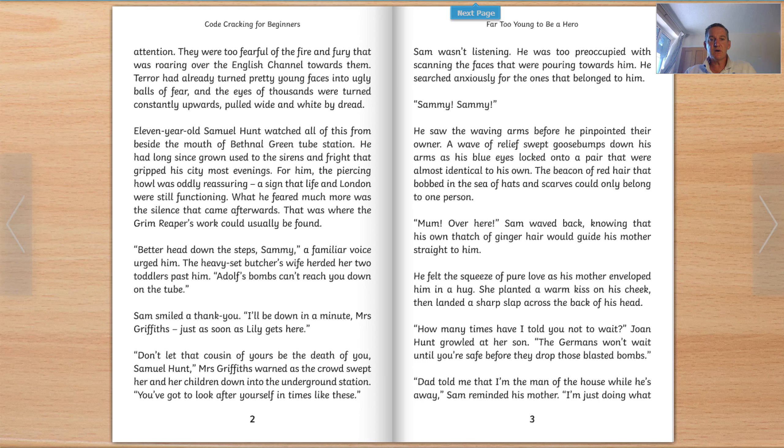Eleven-year-old Samuel Hunt watched all of this from beside the mouth of Bethnal Green Tube Station. He had long since grown used to the sirens and fright that gripped the city most evenings. For him, the piercing howl was oddly reassuring — a sign that life and London was still functioning. What he feared much more was the silence that came afterwards. That was where the grim reaper's work could usually be found. 'Better head down the steps, Sammy,' a familiar voice urged him. The heavy-set butcher's wife herded her two toddlers past him. 'Adolf's bombs can't reach you down on the tube.'